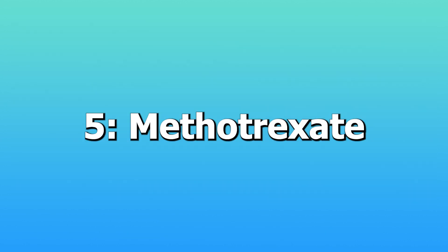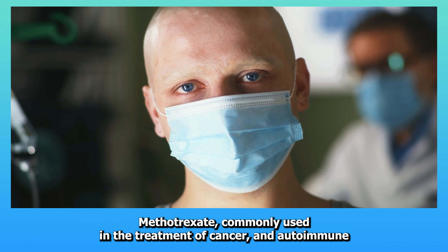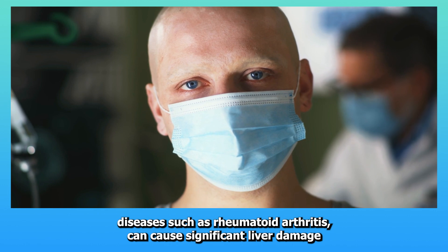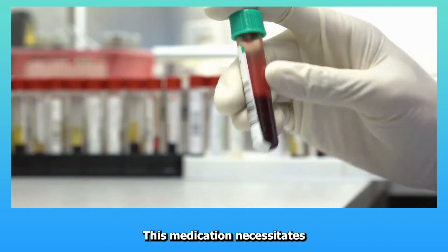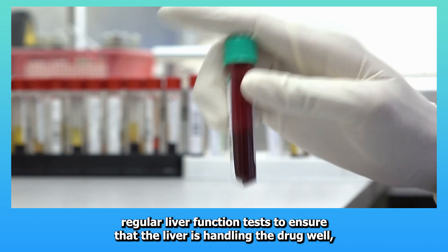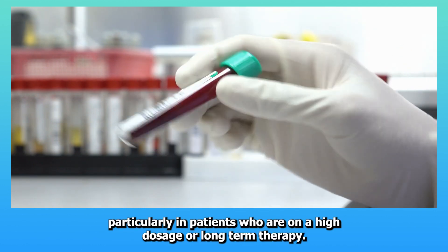Five: Methotrexate. Methotrexate, commonly used in the treatment of cancer and autoimmune diseases such as rheumatoid arthritis, can cause significant liver damage when dosed improperly or used long-term without appropriate monitoring. This medication necessitates regular liver function tests to ensure that the liver is handling the drug well, particularly in patients who are on a high dosage or long-term therapy.